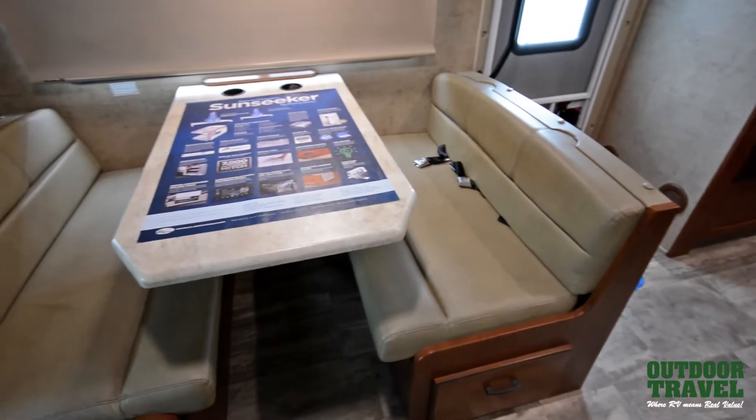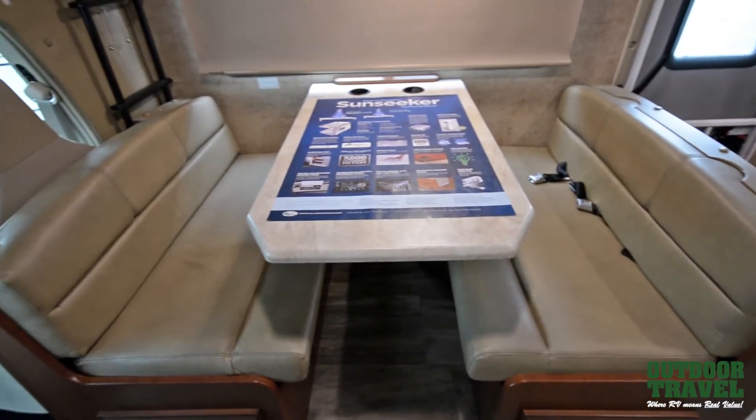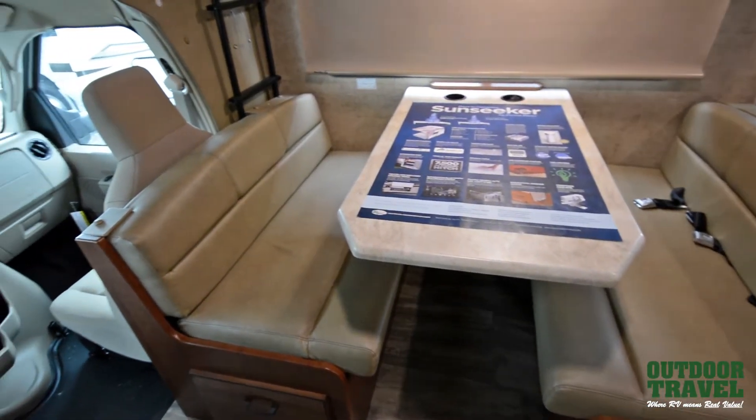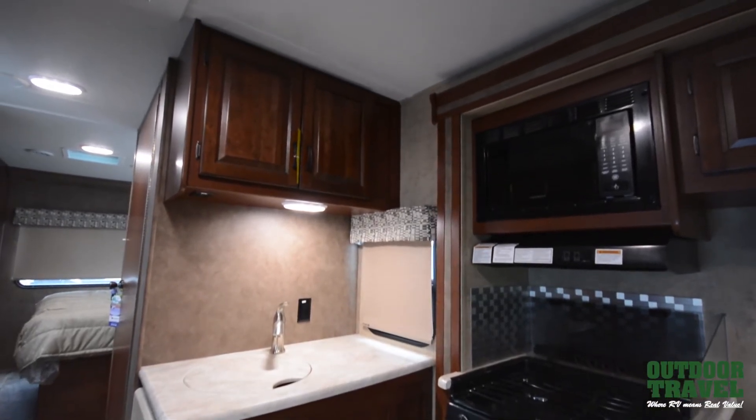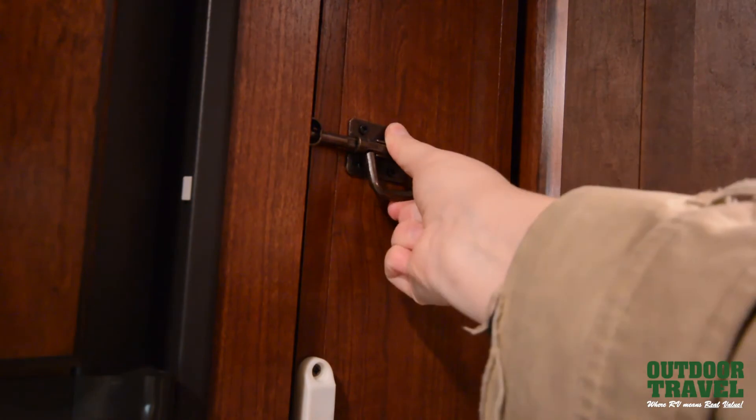This is a four season coach with the Arctic package and is designed for full-time living. It has heated enclosed holding tanks and is also available with a 30,000 BTU furnace and a 13,500 BTU ducted air conditioning system.